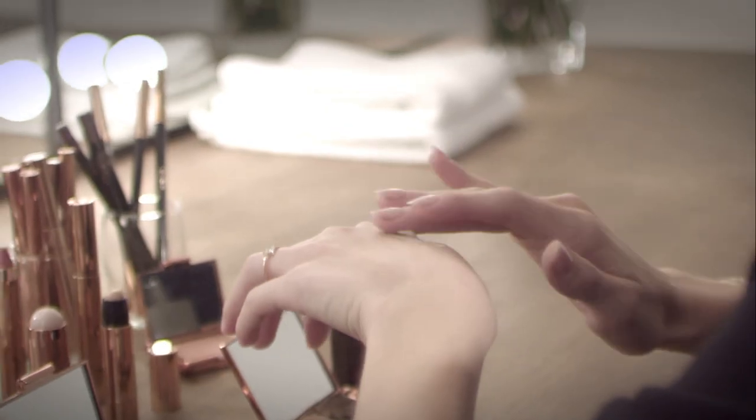Starting with my amazing Radiance Cream, I apply it over the temples, down the nose, around the brow bone, and a little around the outer forehead. It gives that gorgeous, natural, dewy glow that I just love.